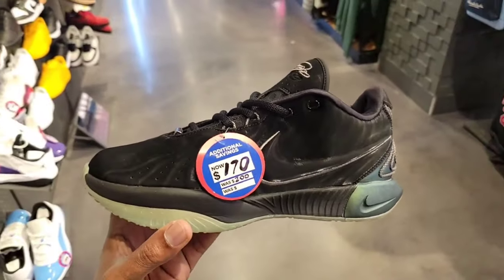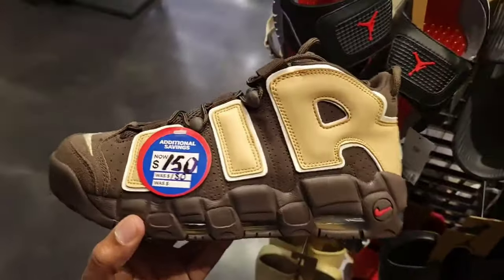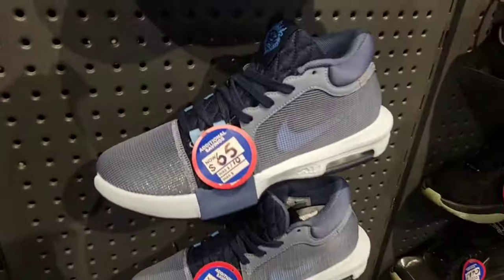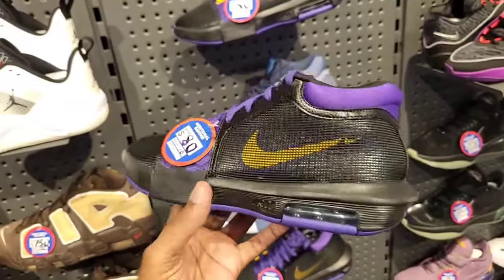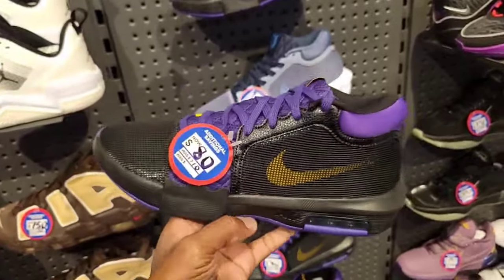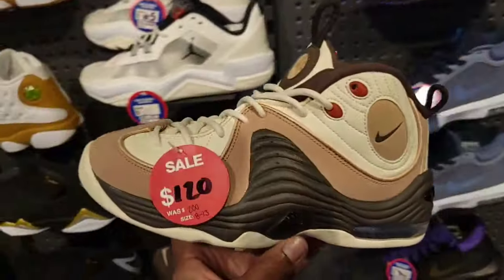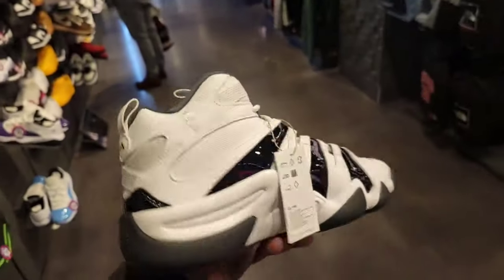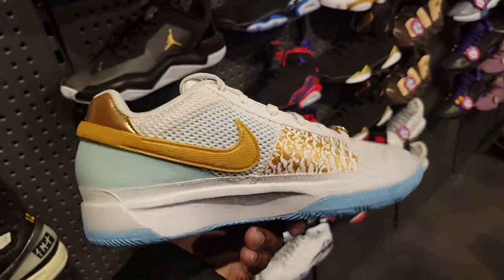Tatum Ones down to $100. Different stores, different prices. LeBron 21s down to $170. More Uptempo down to $65 — very dope colorway. Laker colorway Air Max Penny 2 from $150 down to $120. The most recent Crazy Eight colorway down to only $90 from $140.